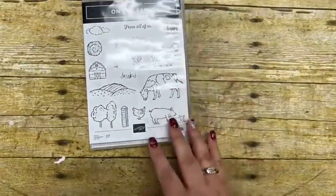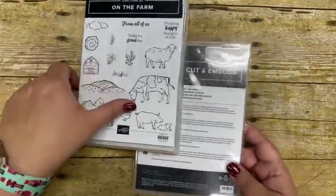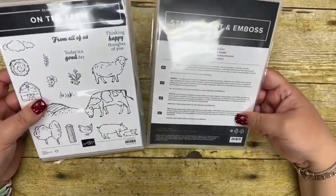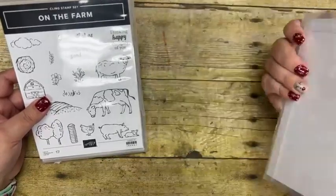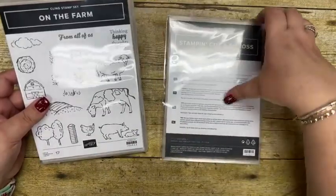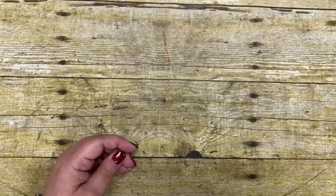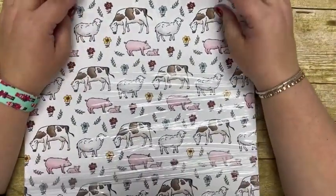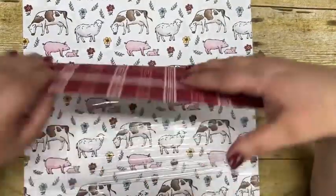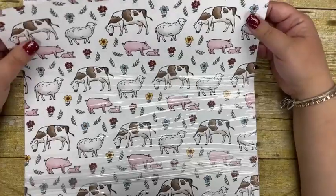One of the things I am in love with — most of you know I grew up on a small dairy farm, and we now have chickens — is this bundle called On the Farm with coordinating dies. The dies cut out all of the little animals and things. For your free celebration item, you can pick the coordinating Farm Animal Designer Series paper. Look at that beautiful plaid that screams farm, and this one has all of your little animals that the dies will cut out — going to be amazing.